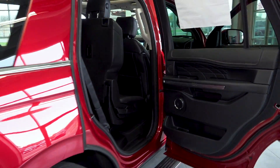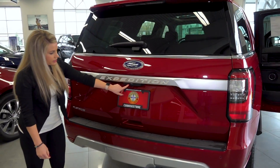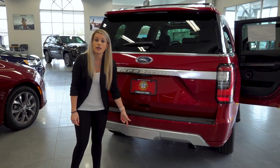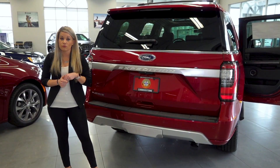Making our way to the back of the Expedition, we do have our backup camera located there with our backup sensors, and then you have your hitch and pin connectors down below the cover. If it's properly equipped, you can tow up to 9,300 pounds.